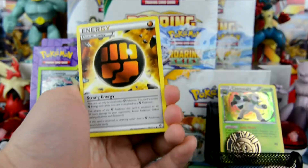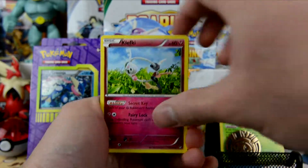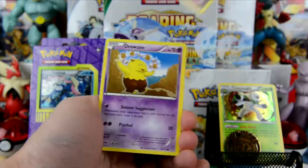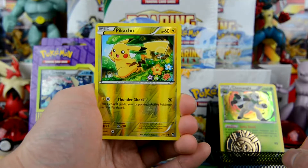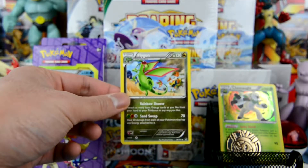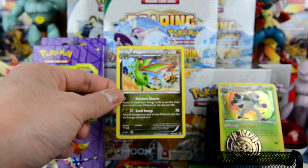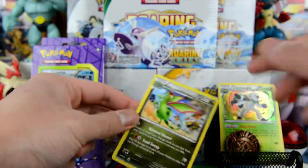We have a special energy, Koletki energy, switch, Pikachu, Klefki, Drowzee, Golett, Bellsprout, and a reverse holo Pikachu. The rare here is a Flygon! Speaking of Flygon — I opened a Flygon EX box, you guys should definitely check it out. I'll put a link in the description below; I pulled amazing cards out of that box.